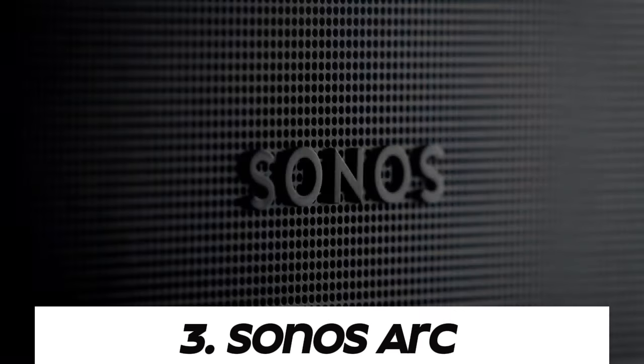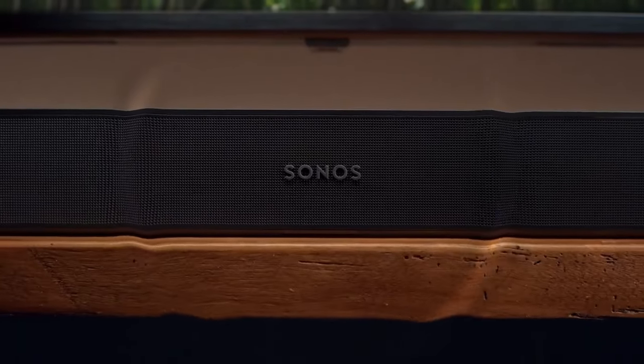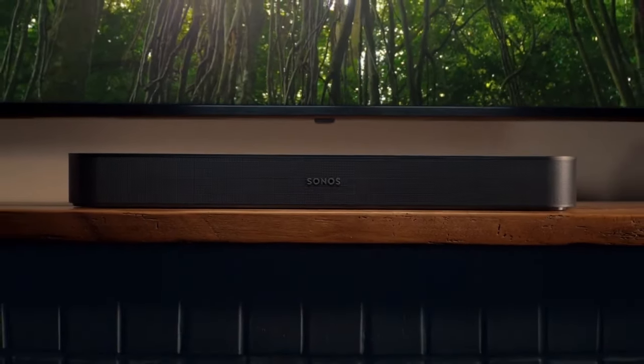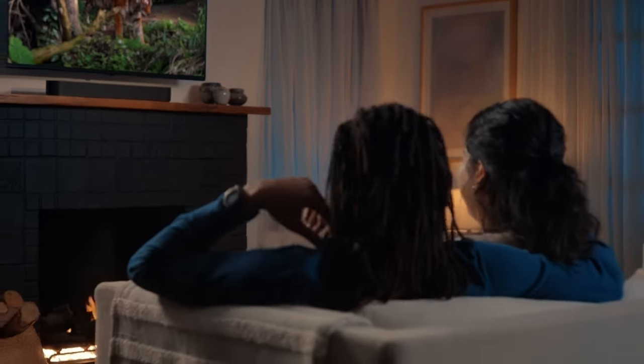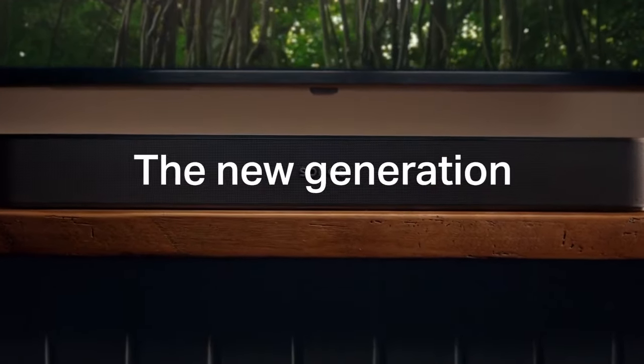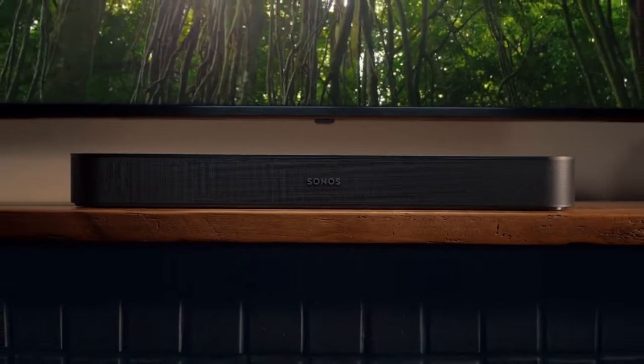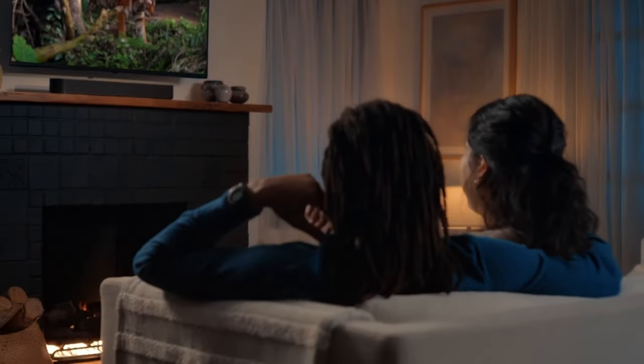Number three: Sonos Arc. The Sonos Arc supports Dolby Atmos, a cutting-edge audio format that provides three-dimensional sound by adding overhead channels to traditional surround sound setups, creating a more immersive experience. Sonos also utilizes TruePlay technology to automatically adjust the sound profile based on the acoustics of your room, using built-in microphones of compatible devices such as iPhones or iPads to analyze the room's layout and optimize sound accordingly.